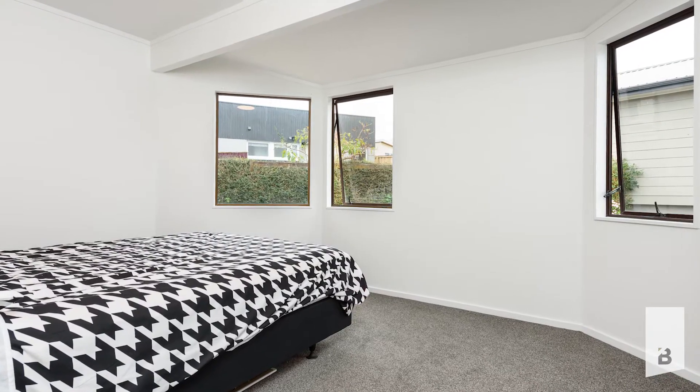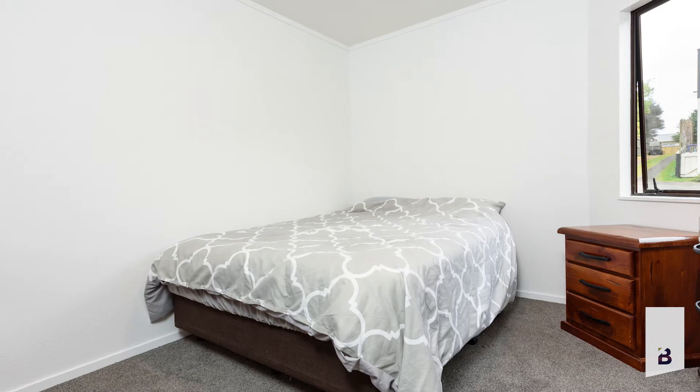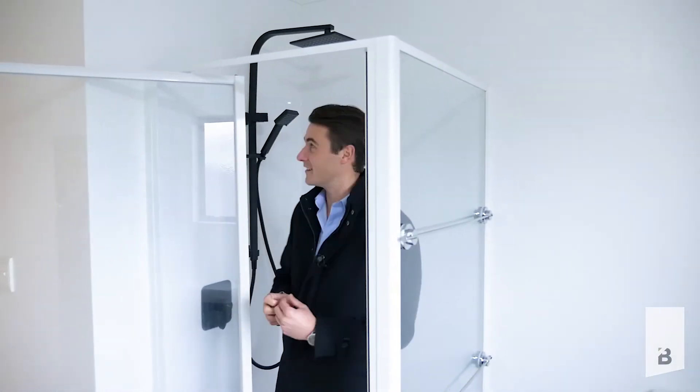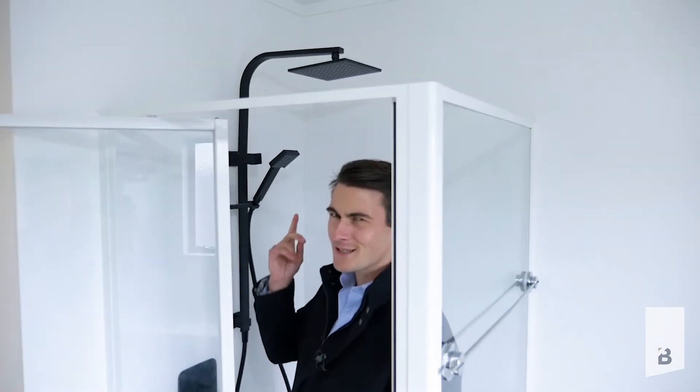The home itself comes complete with two really decent sized bedrooms and a stylish and modern bathroom. There are so many extra features that you just don't expect to see, like dual heads in the shower.